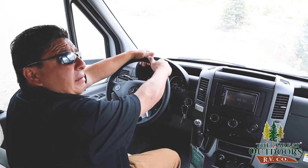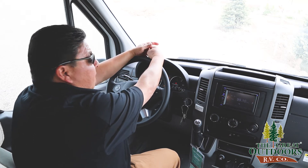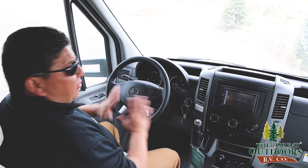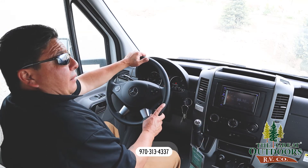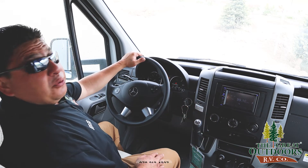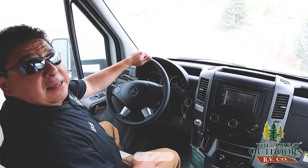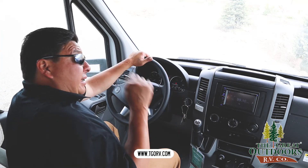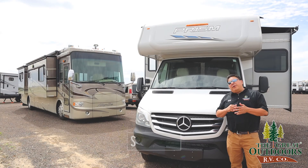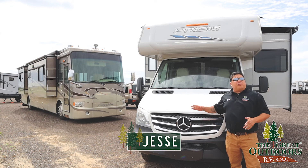Ahora nos encontramos aquí adentro de la cabina. Aquí manejando este... muy simple. Los botones, los controles, automatic. Todo muy fácil para manejar. Mucha gente busca los motores diéseles porque los diéseles supuestamente son los que corren hasta por medio millón de millas. Así es que este, el Prism, sí tiene el motor diésel. Aquí nos encontramos en el Coachman Prism 2200 FS hecho por Mercedes.